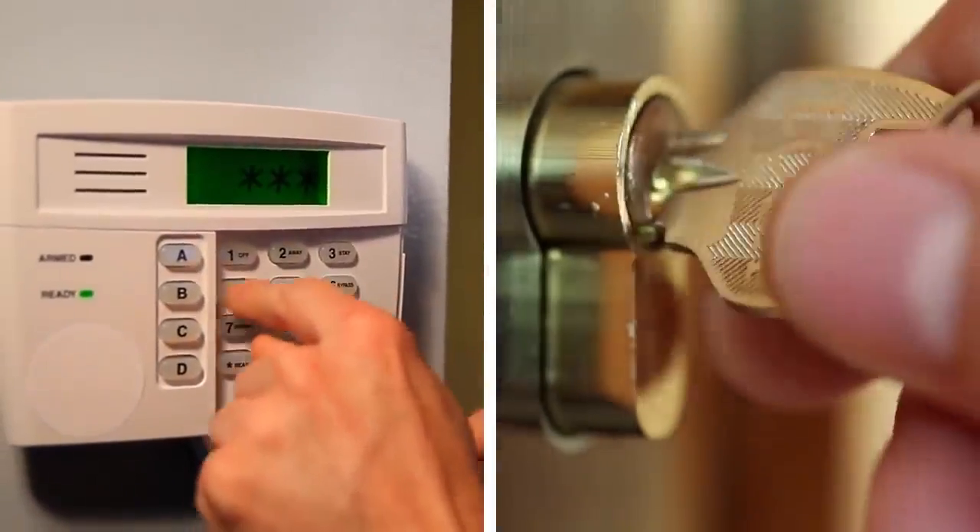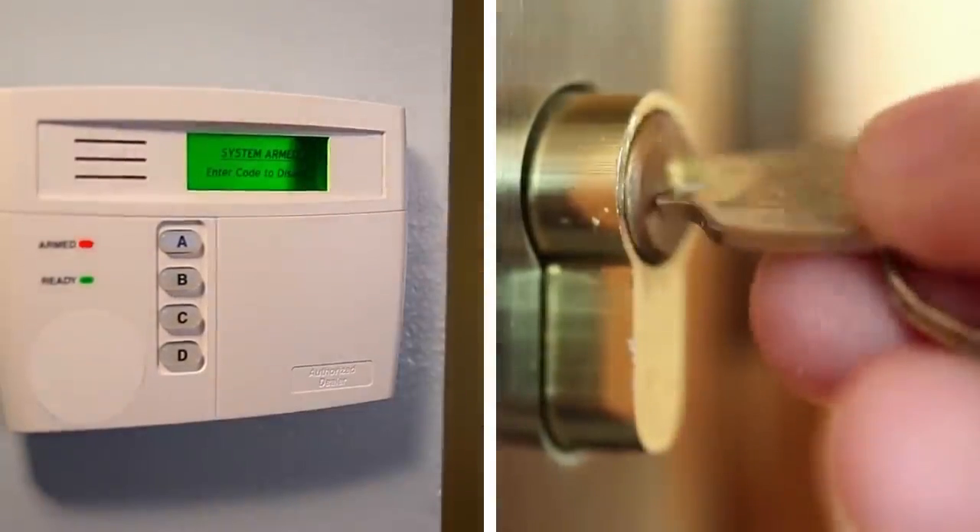For these reasons, it's extremely important to make smart choices about your home security, because odds are, you won't be home to see it in action when it's needed.